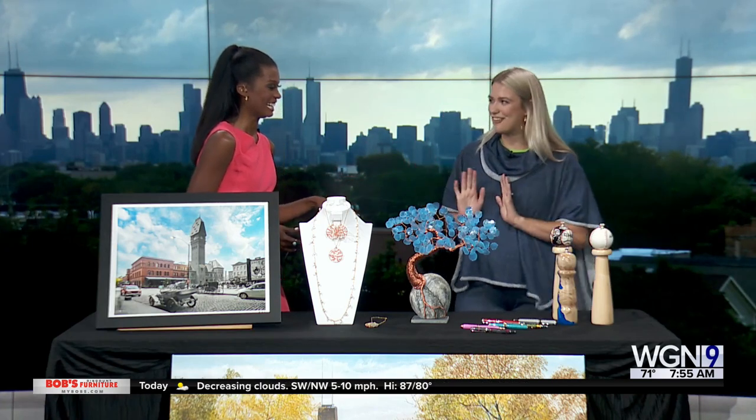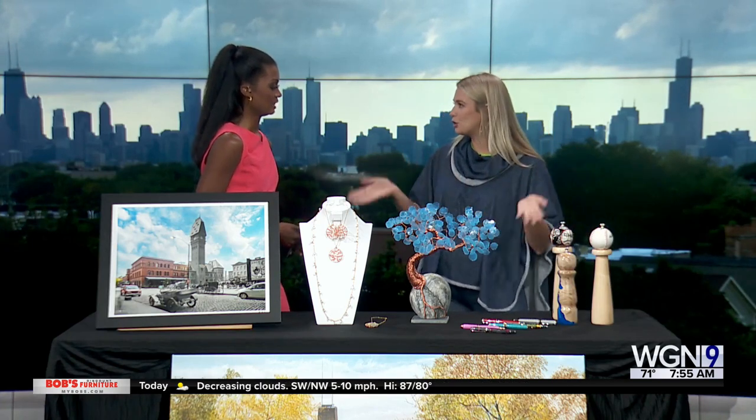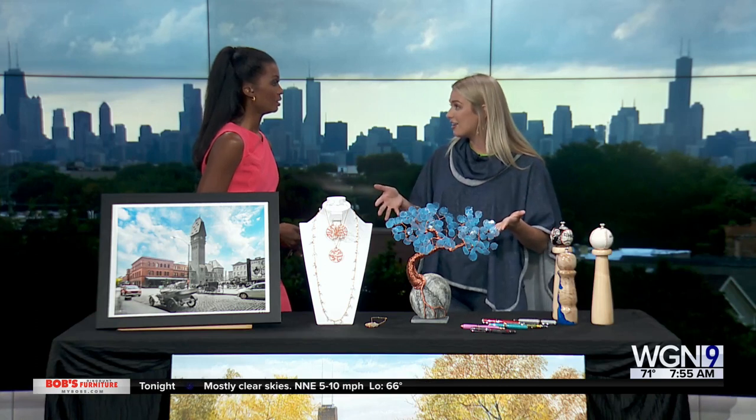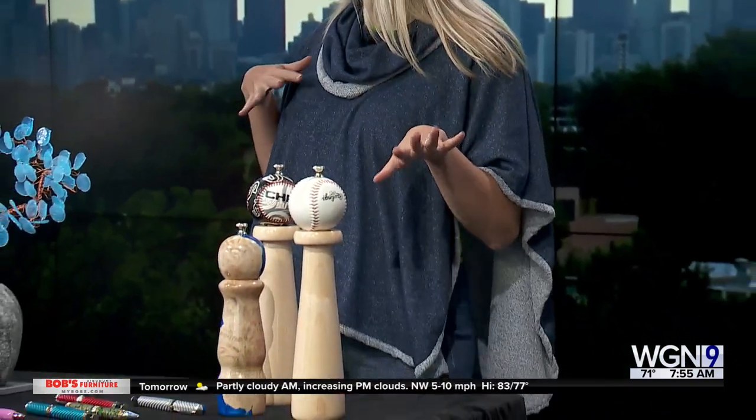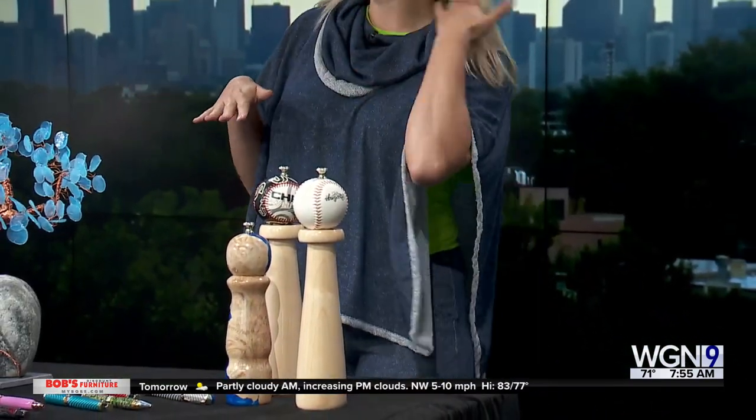So you brought in some stuff to show us, including your outfit. Yes, my outfit is a Heidi Hess design — she's a local Chicago fashion designer and all of her stuff is sustainably made. It's very versatile; you can wear it with a lot of different things, dress it up or dress it down. My earrings are also from one of the artists, Shayna Johnson.